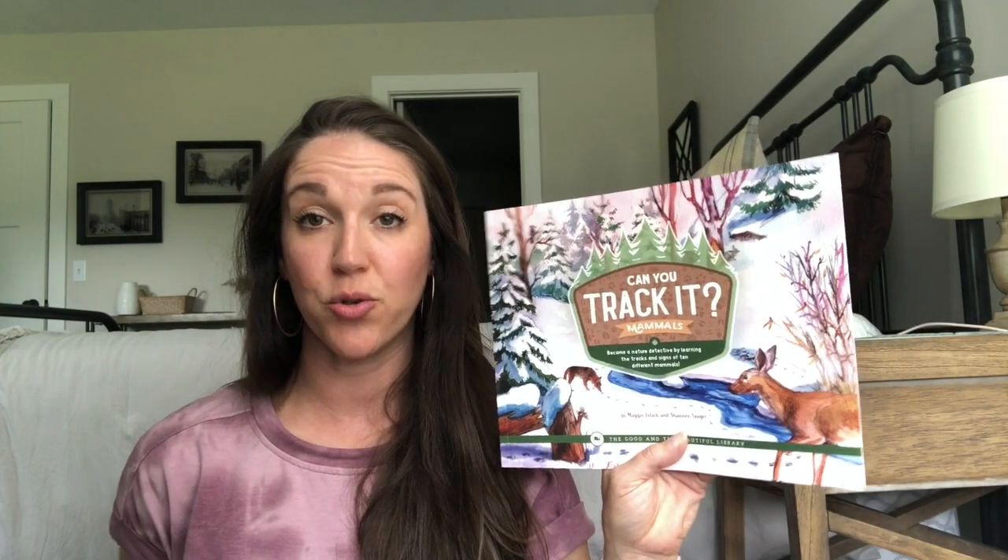We are also doing mammals for science. I got a couple of the books that went with it. One called Can You Track It? — we have tons of tracks around our house: coyote, fox, lots of different animals. Especially in the winter with a lot of snow, it would be really fun to go out in the woods and try to find tracks and identify them. There's also Prairie Dog Town, and then Amazing Archaeological Digs, which goes with paleontology. A little hard to keep everything straight!